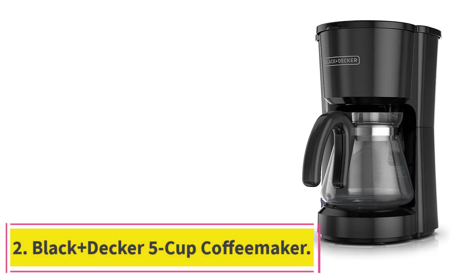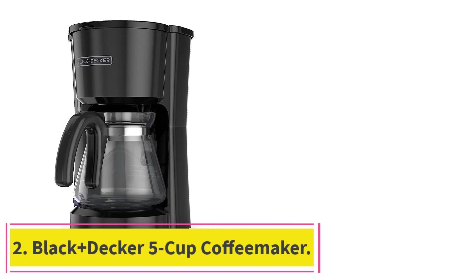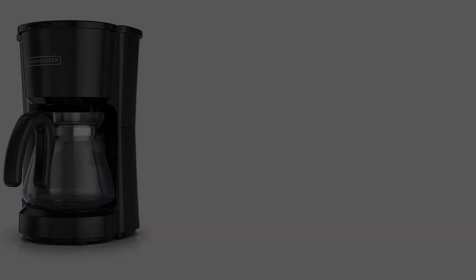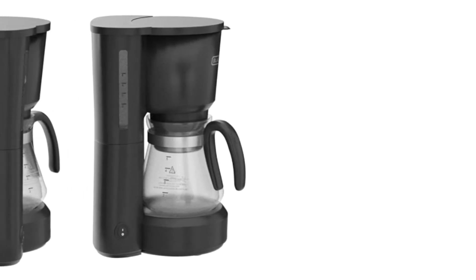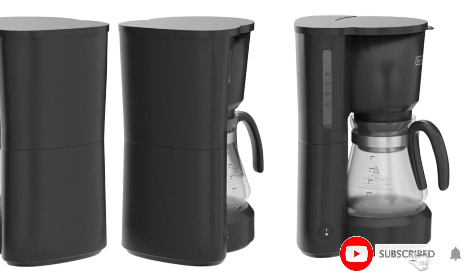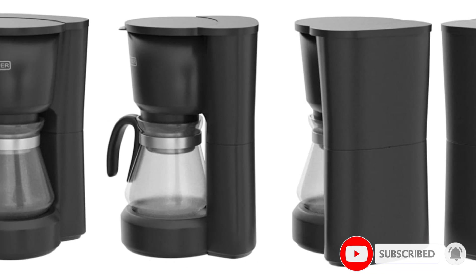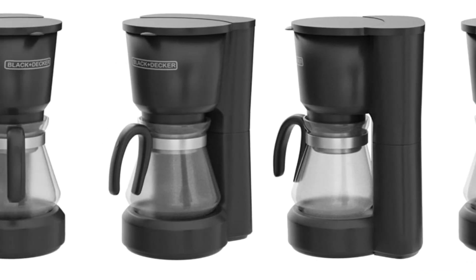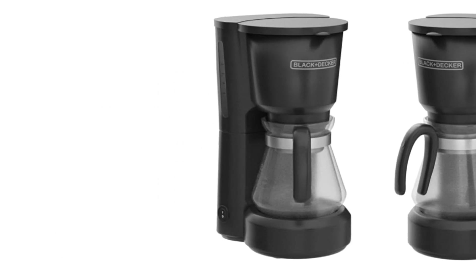At number 2: the Black+Decker 5-Cup Coffee Maker. A small, affordable coffee maker, this doesn't have a lot of frills, but it still makes a good cup of coffee. The carafe holds 5 cups, so you have plenty of coffee to last the morning or to share. It operates with a simple on-off switch that lights up to let you know the coffee maker is on. A hot plate will keep the carafe warm as long as the coffee maker is on, but there is no auto-off feature.